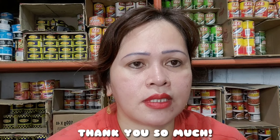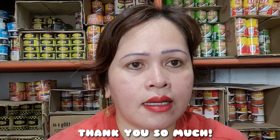Maraming maraming pong salamat sa inyong lahat. God bless you all.